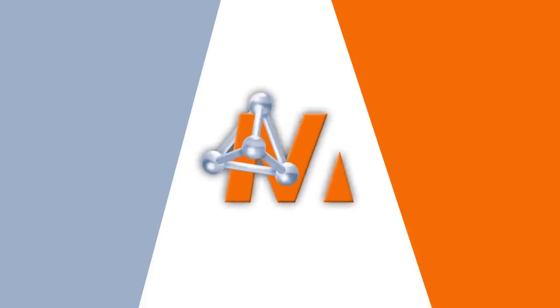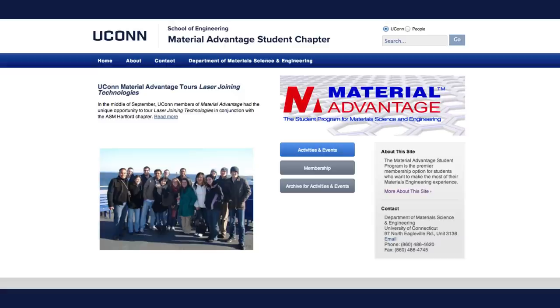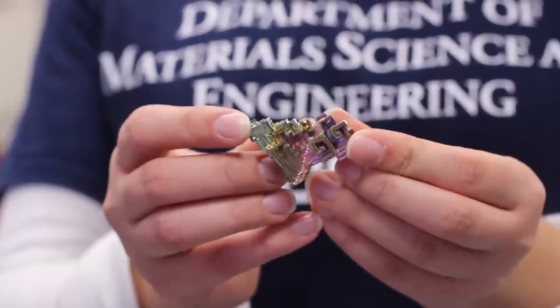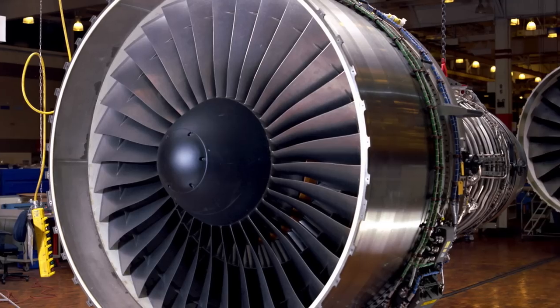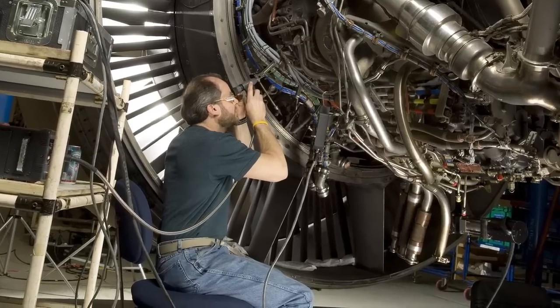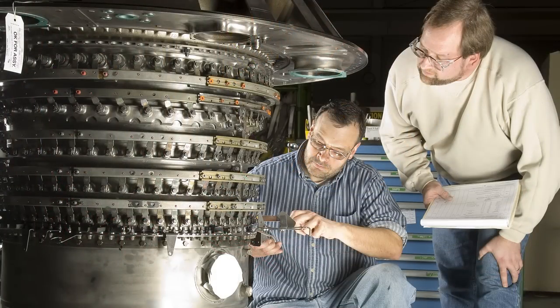Students get involved by joining the nationally recognized organization known as Material Advantage. With one of the top chapters in the country, UConn's Material Advantage chapter goes above and beyond to educate high school students in outreach events, attend conferences this year in Montreal, and visit local companies such as the Materials Department of Pratt & Whitney to give students an idea of the look and feel of jobs in the industry.